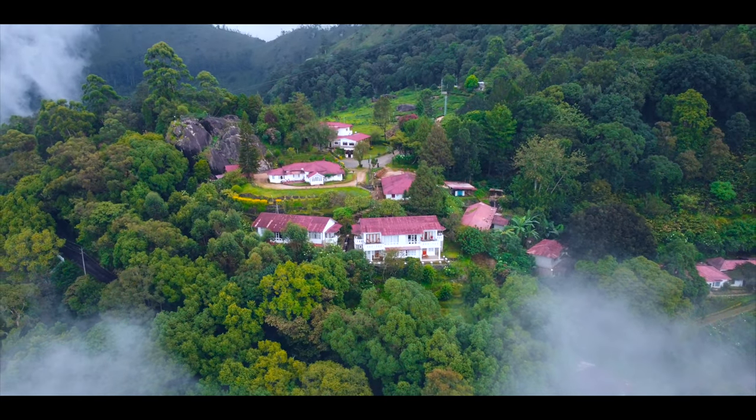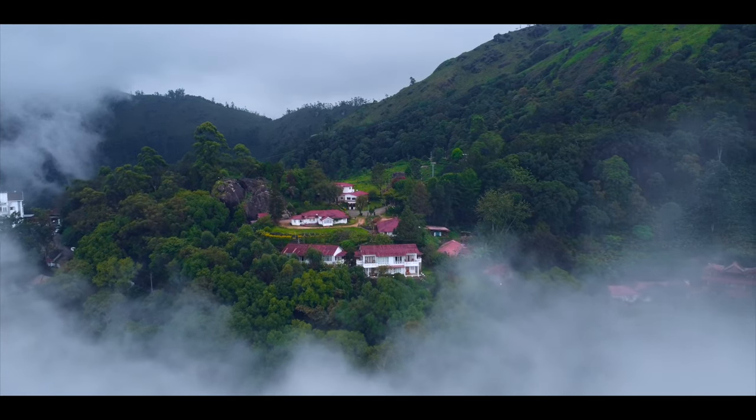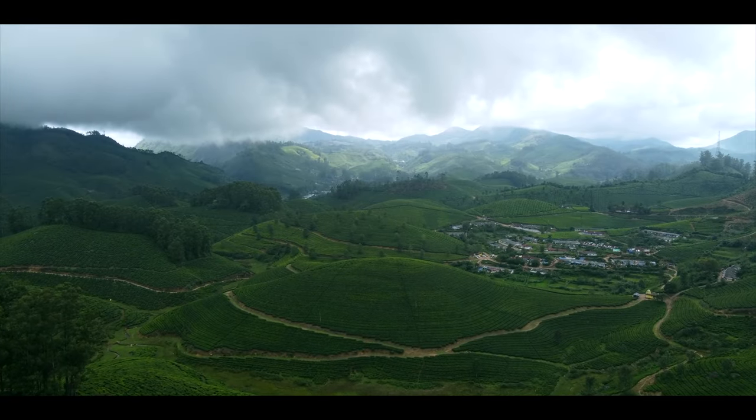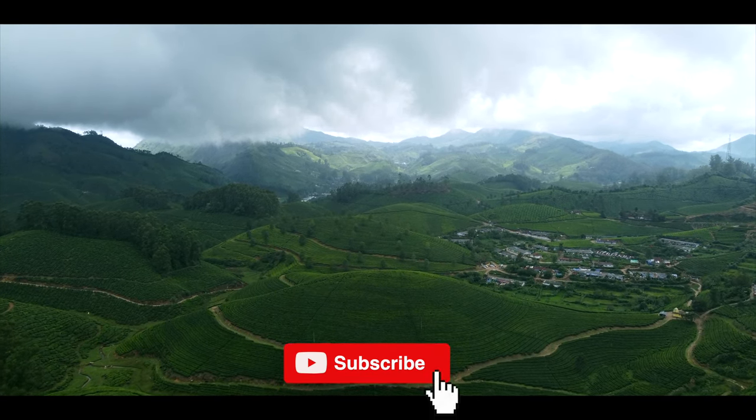This was our experience at one of the most beautiful properties in Munnar. In the next episode, we will explore some magical views. Till then, if you haven't subscribed yet, don't forget to subscribe to my channel.